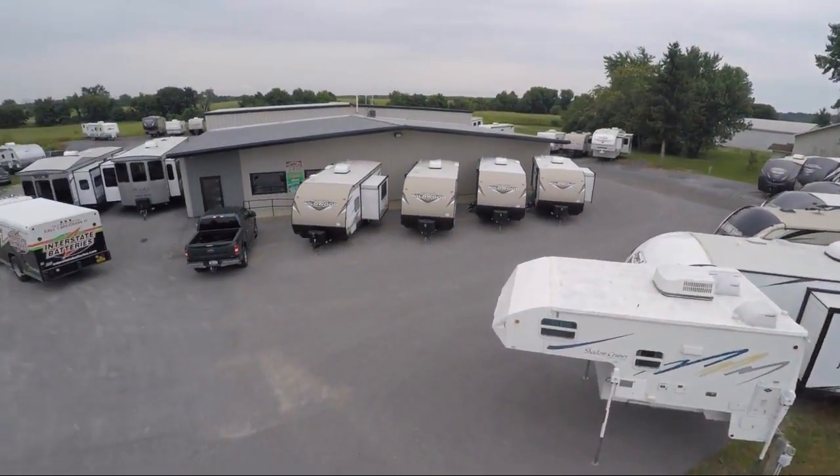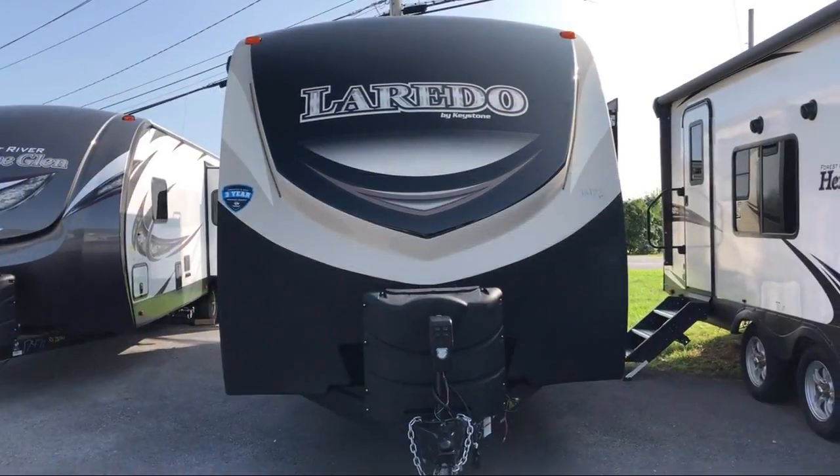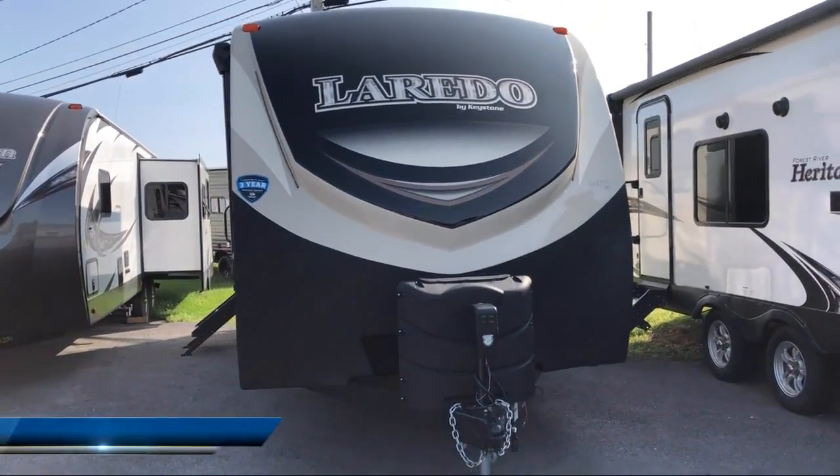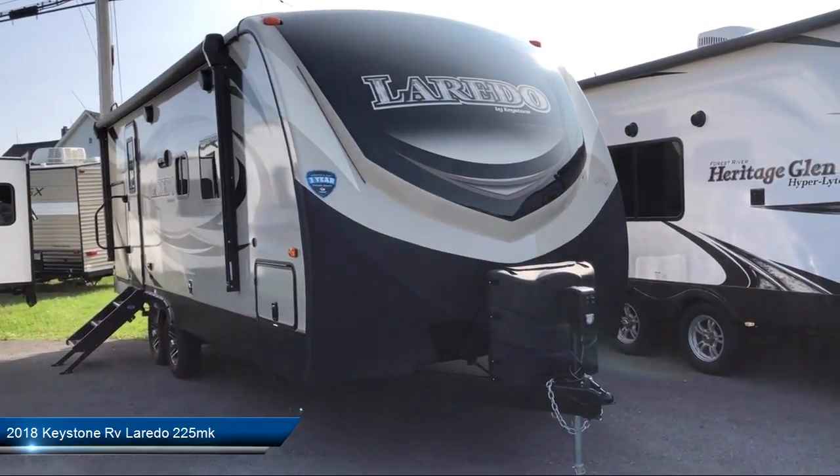Welcome to Caskinette RV and take a look at another one of our great RVs from our inventory. Outside shower, electric stabilizer jacks, an awning, spare tire and carrier, outside speakers.